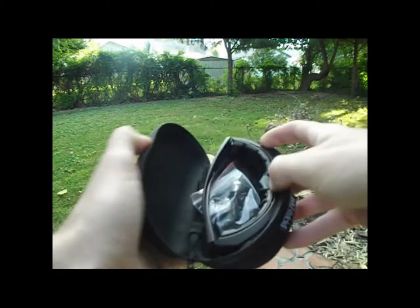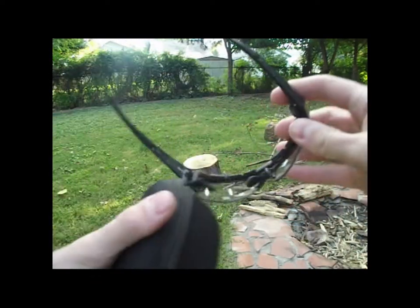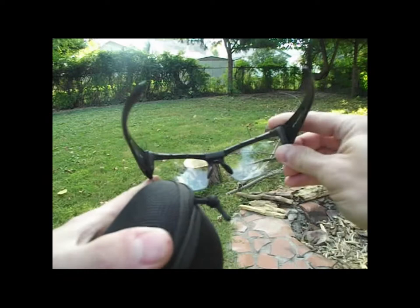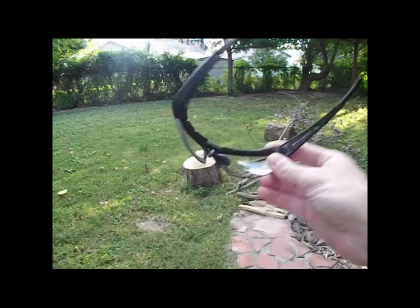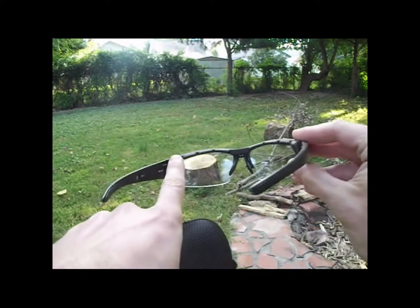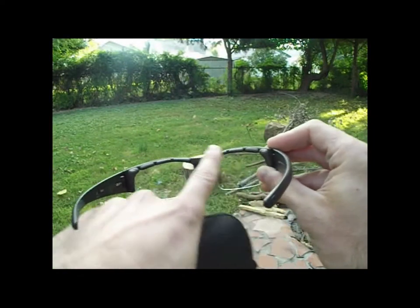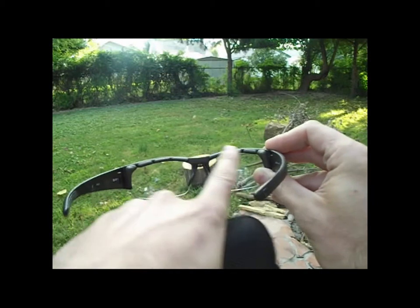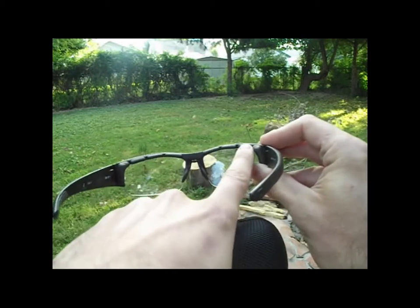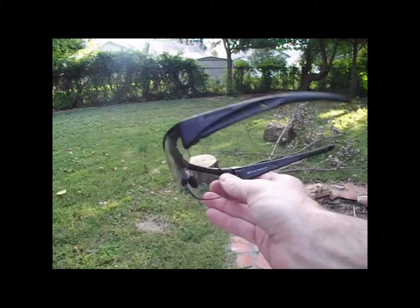These are the rival safety goggles from Bobster safety glasses. They have a very comfortable nose piece and foam padding along the eyebrows, which helps prevent sweat from getting into your eyes. They fit very comfortably.